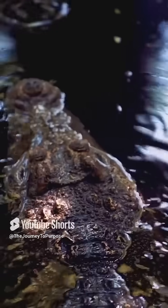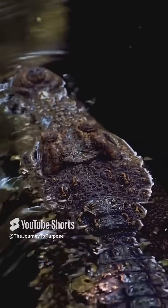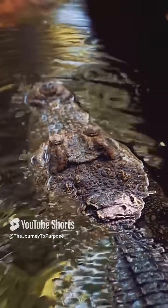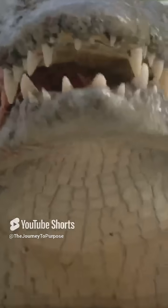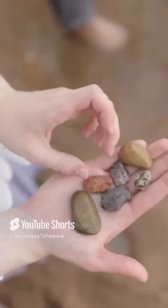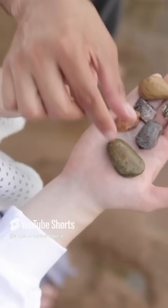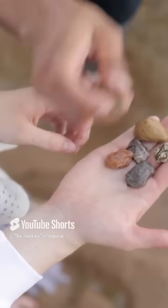Hey there, animal enthusiasts. Today, I'm diving into a wild and fascinating behavior of one of the most ancient and fearsome predators on Earth: crocodiles. Did you know that these incredible creatures swallow stones? This behavior is called gastrolith ingestion, and it serves a few super important purposes.